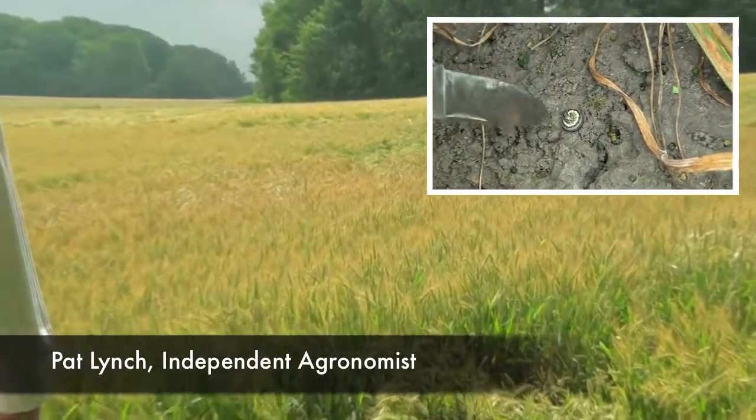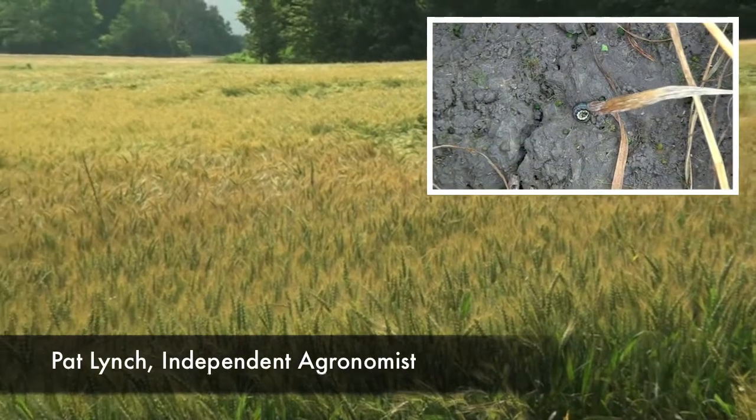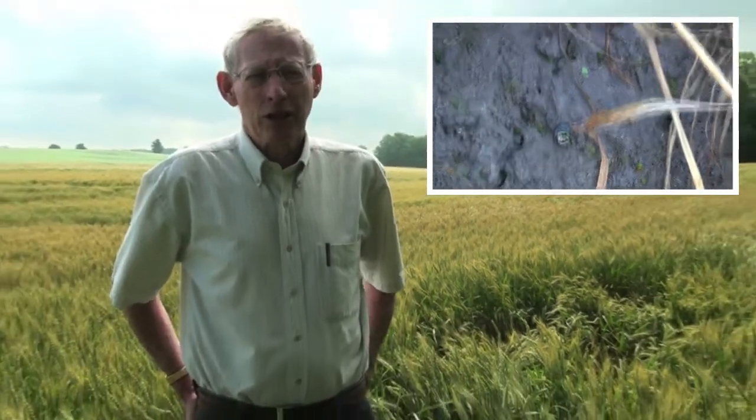The adult moths come flying in and they find these lodged areas, lay their eggs there, and we check those lodged areas to see how bad it is, what parasites are there, and then just monitor how fast they are growing. Every year you can find armyworm in some of these lodged fields.